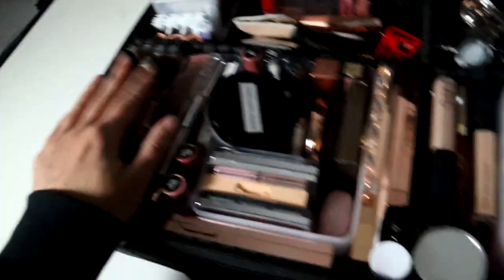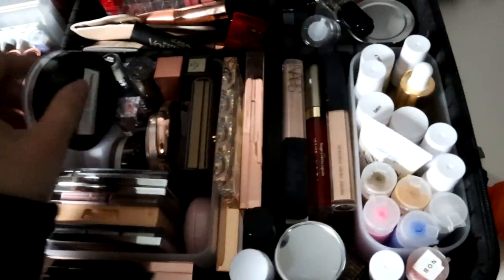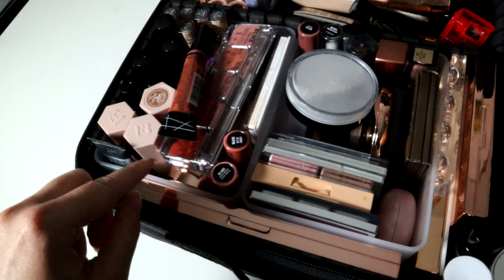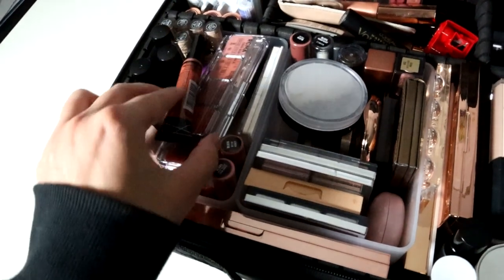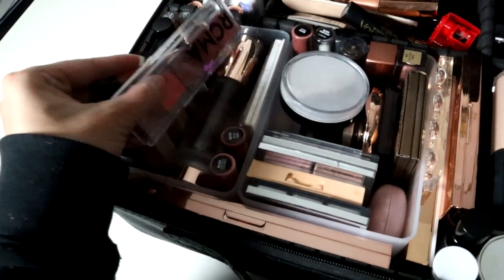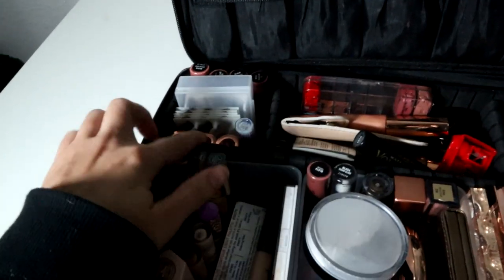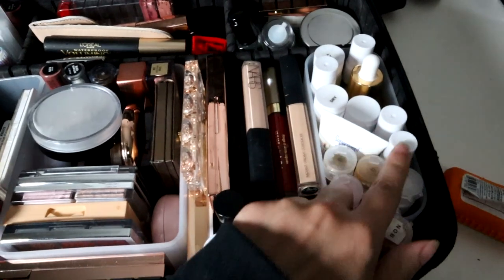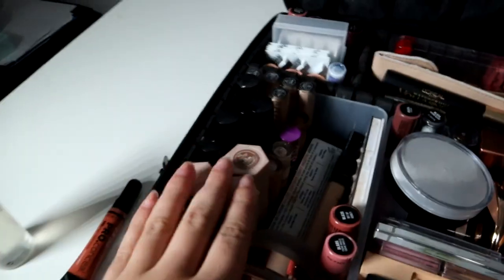First we're going to go through my main kit — this is a bag I believe from Amazon. I kind of have it grouped in a way, but not really. Over here is kind of like some foundations, concealers, color correctors, cream blushes. I have some lips and eyelashes, some primers, mascara, eyebrow products, and eye products on this side. Over here we have some powders.